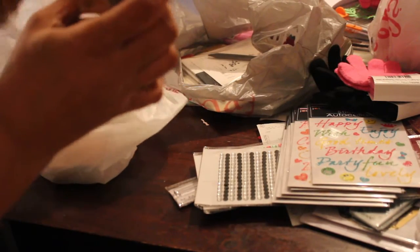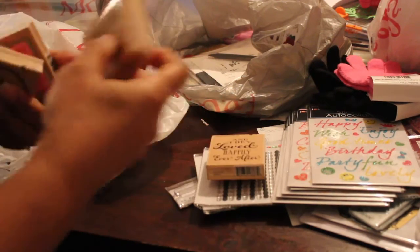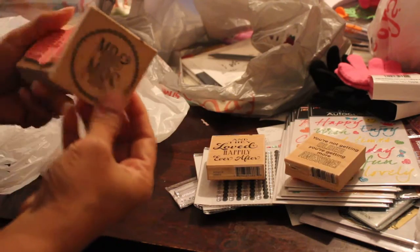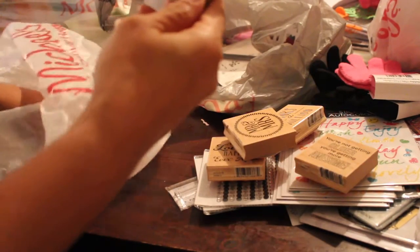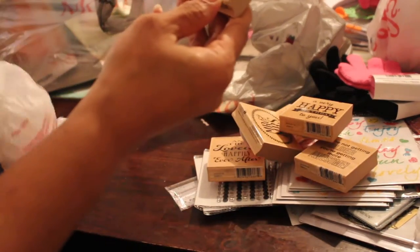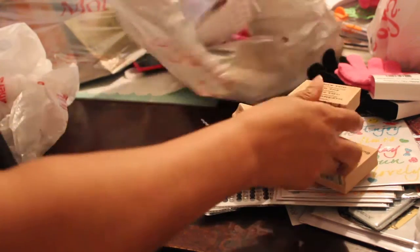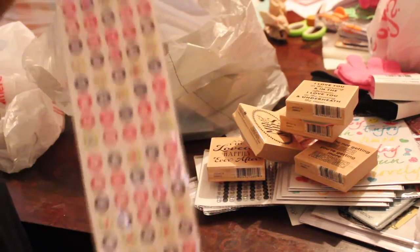Also from Michaels, some 50-cent close-out stamps. I always love those dollar stamps. They say things like happily ever after, you're not getting older you're getting more awesome, Mr. and Mrs., thanks a million, a very happy birthday to you, and I love you in the morning in the afternoon and in the evening underneath the moon.